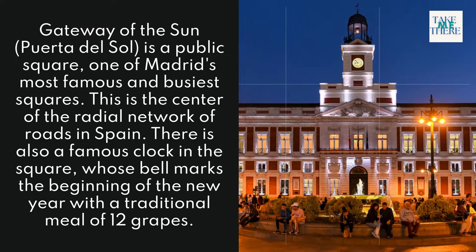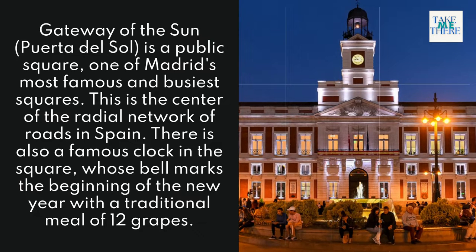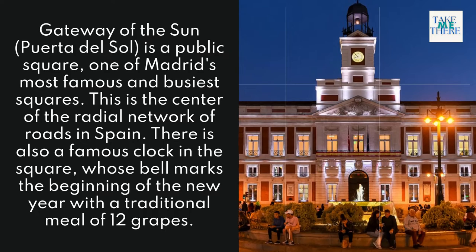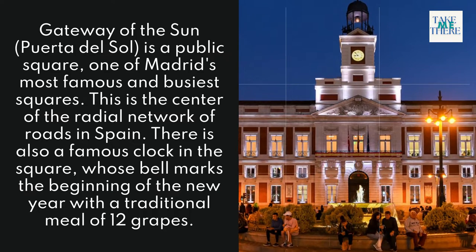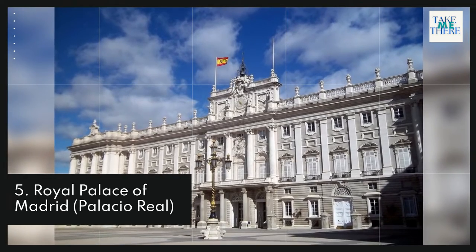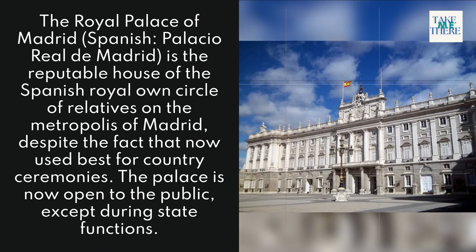4. Gateway of the Sun. Puerta del Sol is a public square and one of Madrid's most famous and busiest squares. This is the center of the radial network of roads in Spain. There is also a famous clock in the square whose bell marks the beginning of the new year with a traditional meal of 12 grapes.